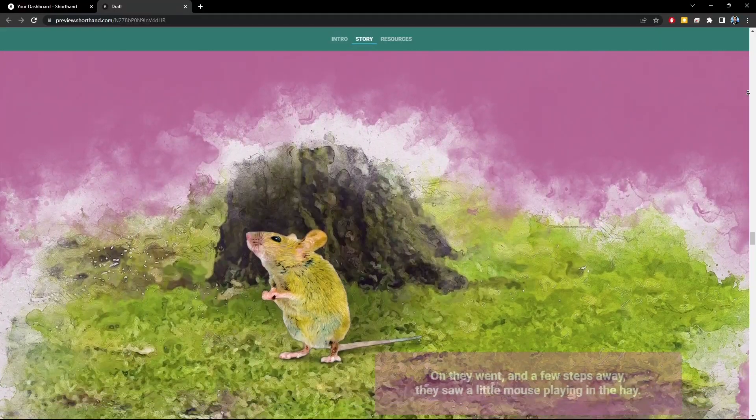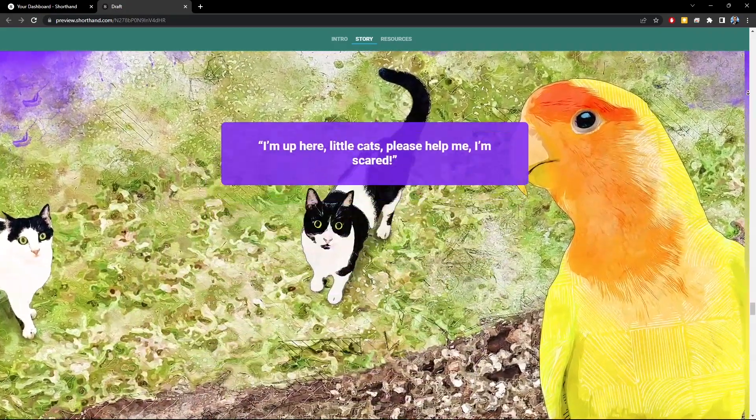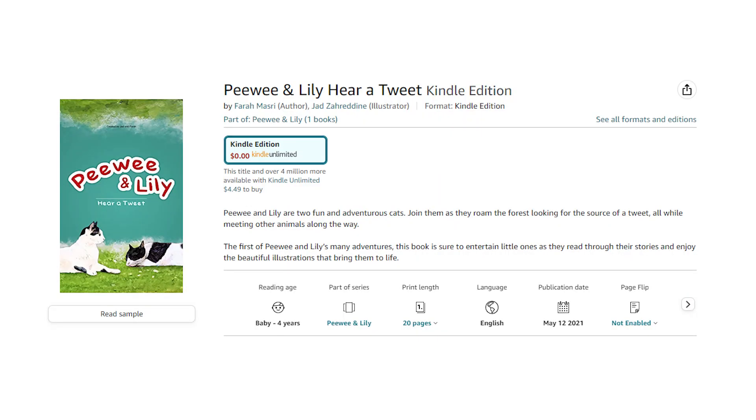So in this series of two-minute videos — remember, this channel is called Two Minute Design for a reason — we're going to learn all about Shorthand, including how to create this awesome children's story about my two cats, Peewee and Lily. This was originally a children's book that my wife and I created for our baby; it's on Amazon if you're interested, and we only printed one copy for him. Three years later, it's still his all-time favorite book, according to me. So let's dive right into Shorthand to create this story from scratch.